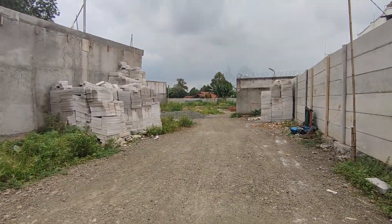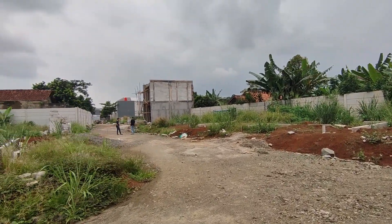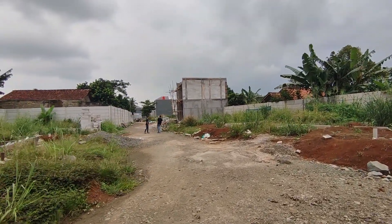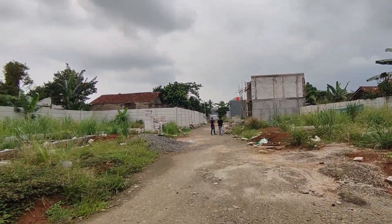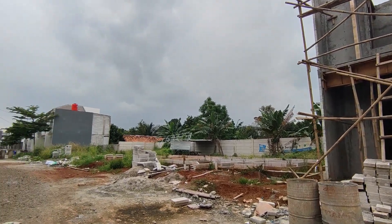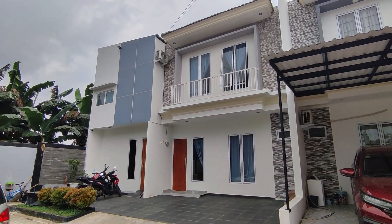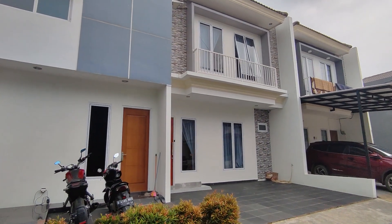Dengan konsep townhouse yang berlokasi dekat dengan Serpong dan Pamulang. Dengan akses yang sangat mudah yaitu 5 menit ke pasar tradisional, 10 menit ke stasiun Serpong, 15 menit ke tol BSD, 15 menit ke rumah sakit Hermina Serpong, 5 menit ke Kerpur Ciputat, 10 menit ke kampus IT.